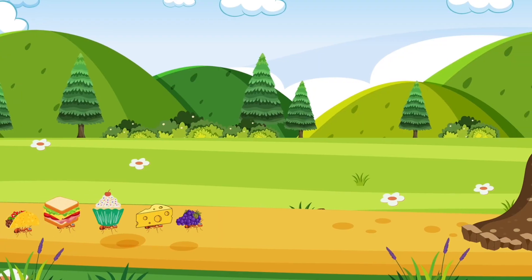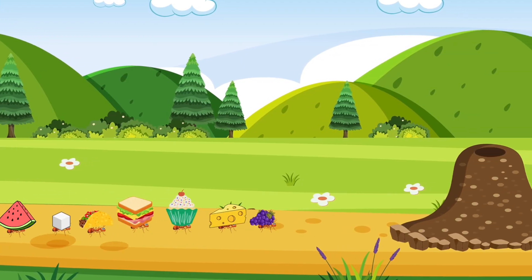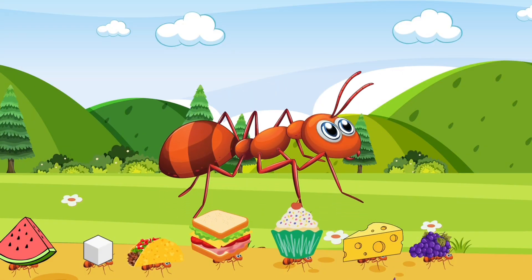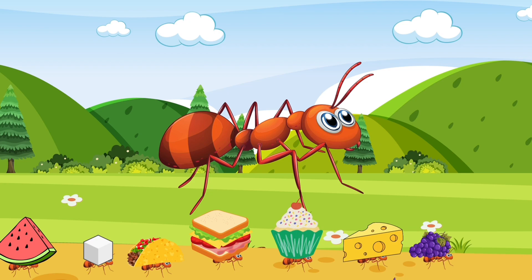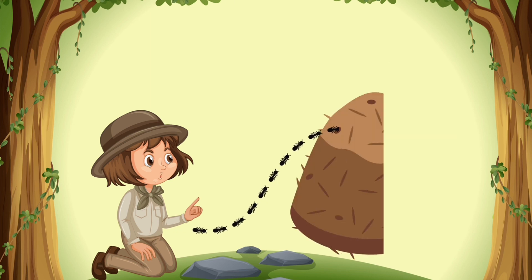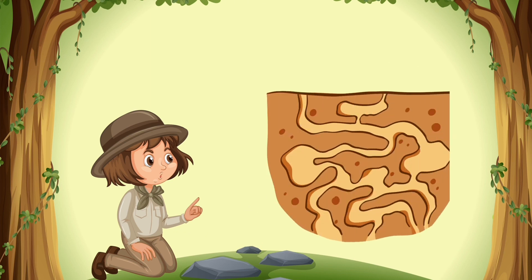Look! There's food moving on the ground. What's that? Let's get closer. Oh, they are ants carrying food to their nests. Ants are very hardworking and strong. They work in groups and find food together. They dig tunnels in the soil to store their food.